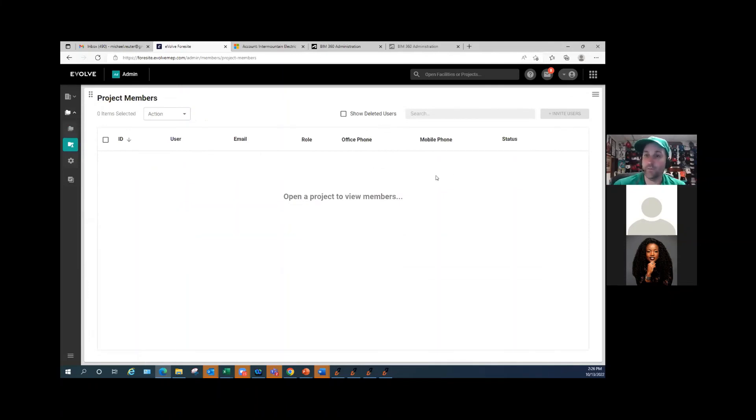Hopefully that was helpful. We have a poll question, so before we get into questions, let's pull that up. The poll question is: what are you most excited to use with 360 Sync in the future? Is it cloud functionality, NuForma, PlanGrid, or downloading and batch editing issues from Autodesk?